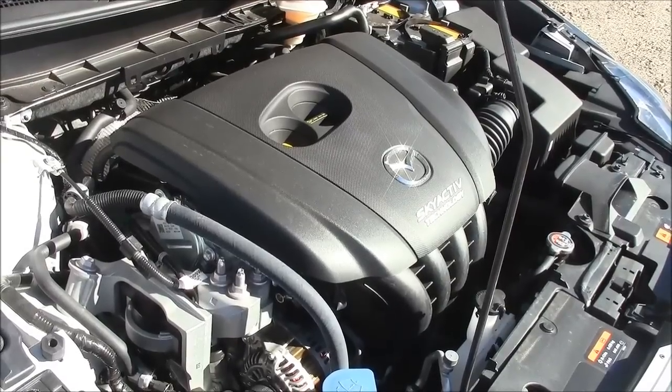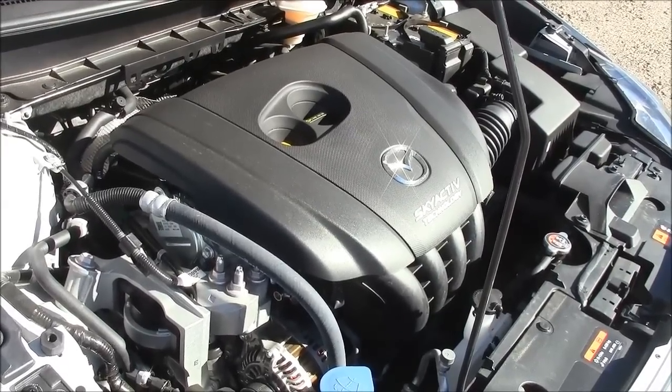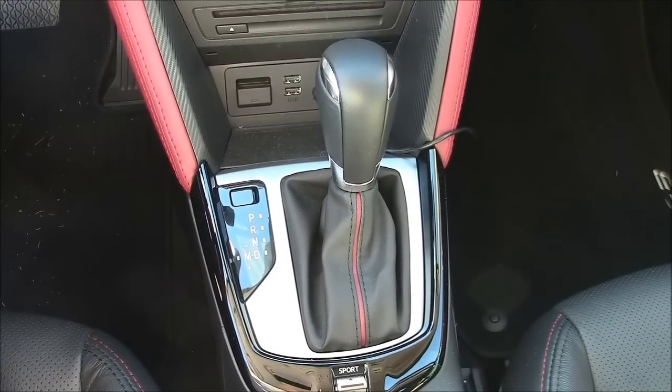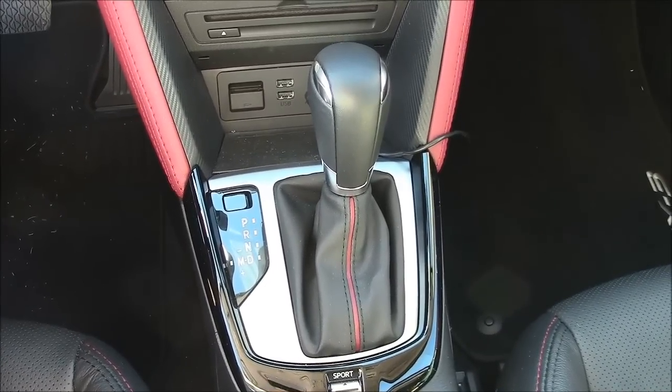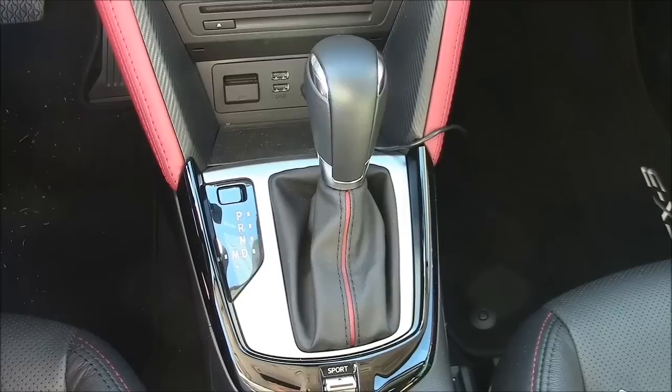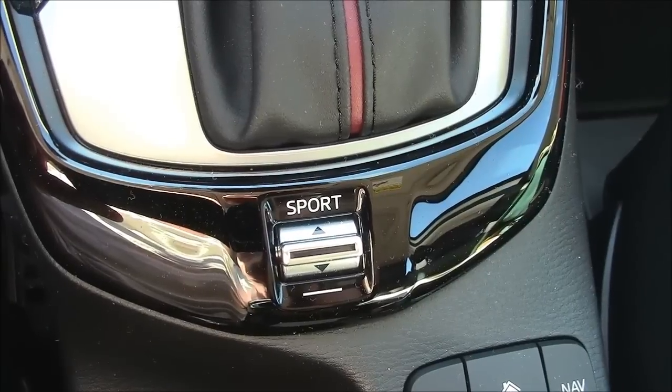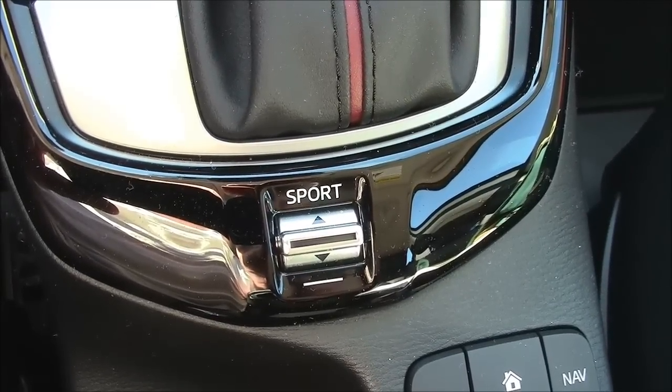There's only one engine offered — a two-liter putting out 146 horsepower. We get 29 mpg in the city and 35 on the highway with two-wheel drive. I was surprised to find out they're not going to offer a manual transmission with this, since most of the other vehicles in the Mazda line have a very nice manual transmission. The only choice here is a six-speed automatic, but it does have a sport mode for those driving in a hurry.